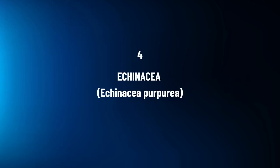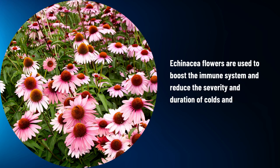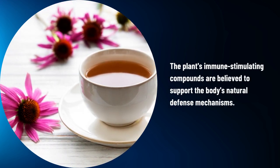Echinacea. Echinacea flowers are used to boost the immune system and reduce the severity and duration of colds and flu. The plant's immune-stimulating compounds are believed to support the body's natural defense mechanisms.